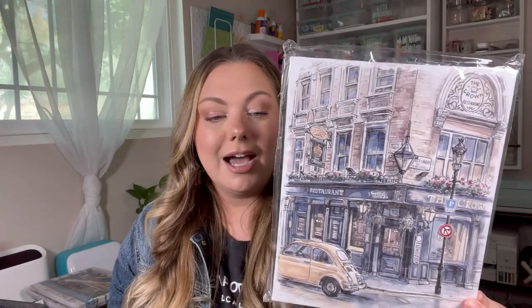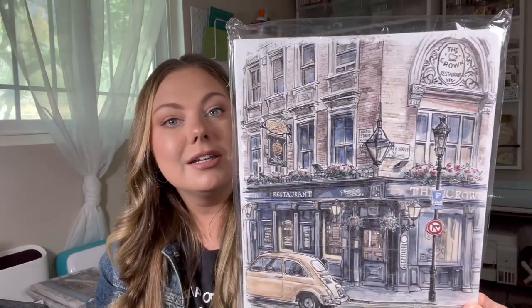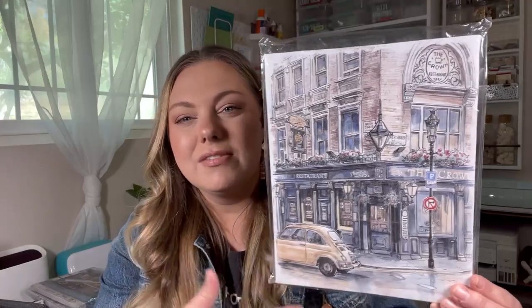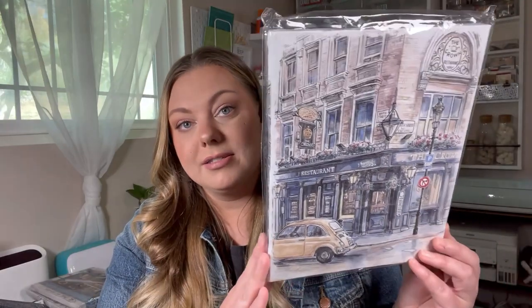I also found this scene, which is probably one of my favorite canvas prints that Dollar Tree has come out with to date. I just love everything about this. It looks like maybe this is a scene from the streets of London or something, because it says 'The Crown Restaurant' up here. Love the yellow slug bug in here. I also found this print with what I think are lavender flowers — very farmhouse, really cute. I have been hauling a lot of floral canvas prints from Dollar Tree with the intention of making a collage out of them.